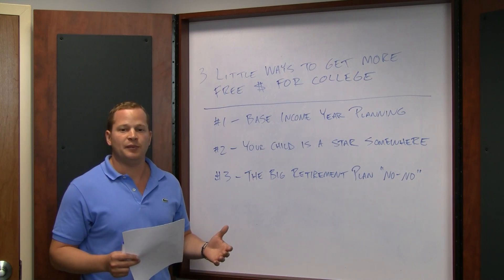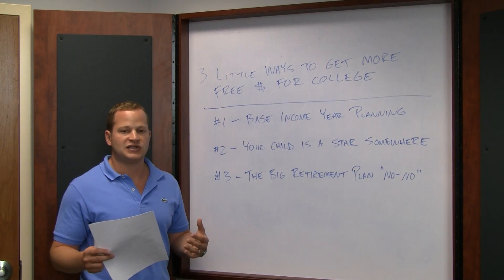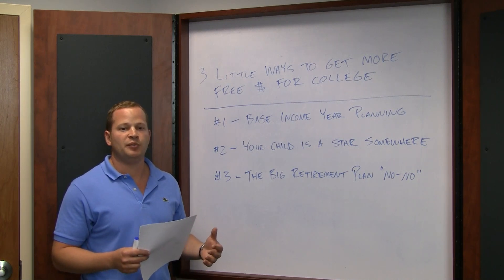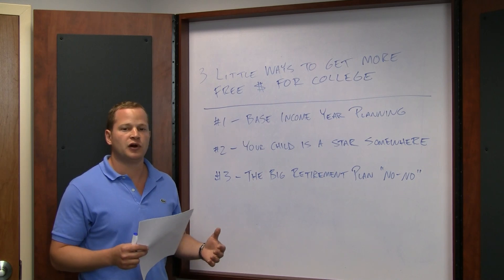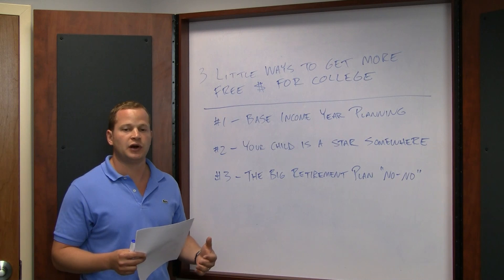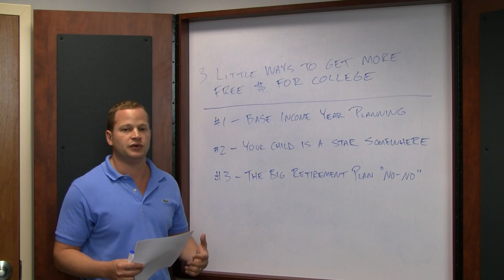There's been a hot topic lately about Roth IRA conversions, and for some people it may make sense; for others it may not from a financial planning standpoint. But during the base income year you may want to defer doing any kind of Roth IRA conversion, because what it will do is trigger a large taxable event that year which will increase your income.